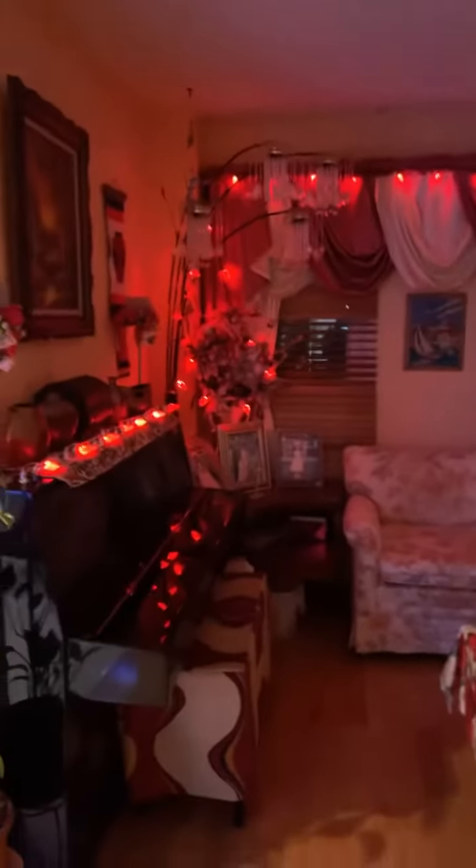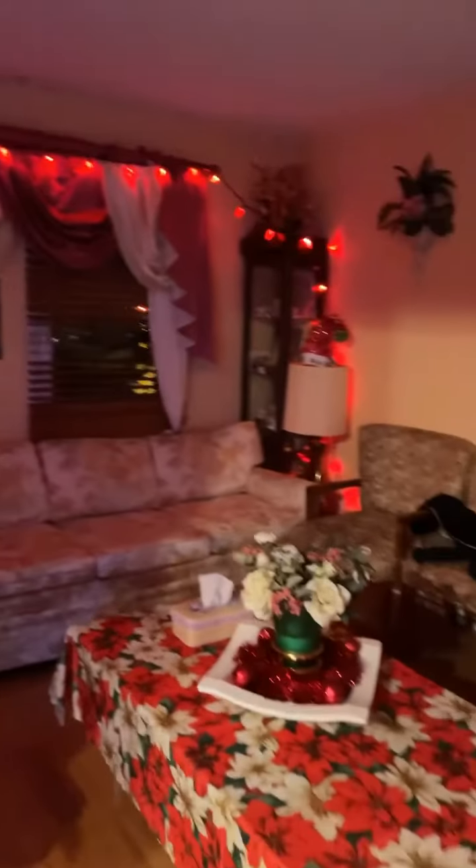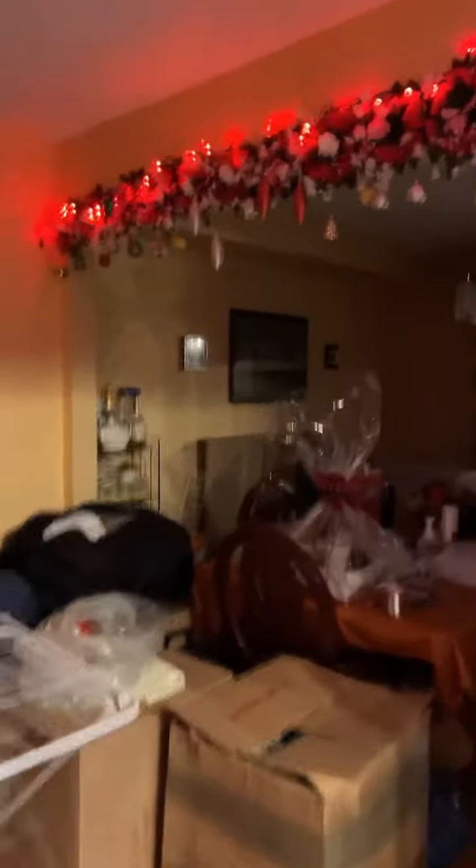Everything is with lights now, and this is our living room. Simple, but still topsy-turvy — there's a lot of stuff that I have to put away.